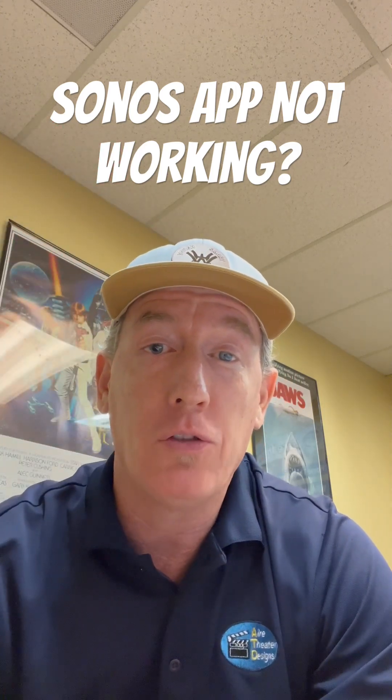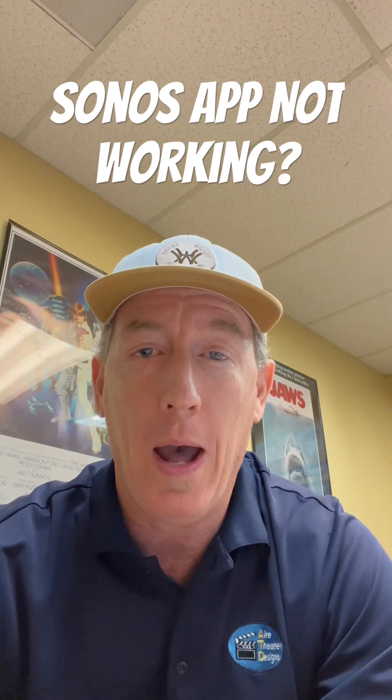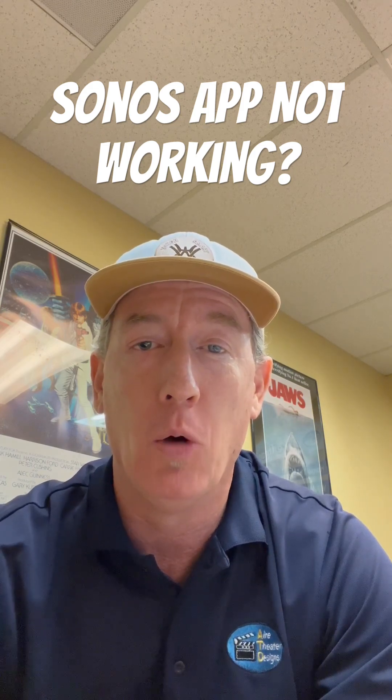How's it going? Seth with Air Theater Designs. Is your Sonos not working in 2024 with the new app? A lot of people are in that same boat. Here's how you fix it.